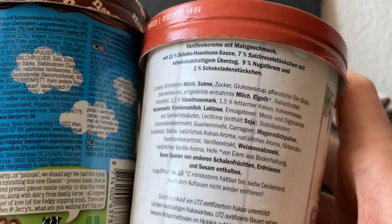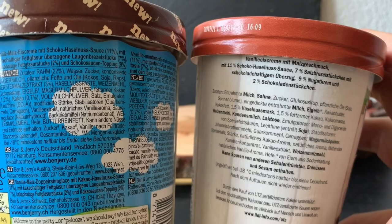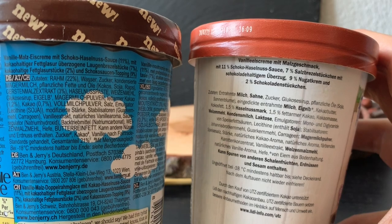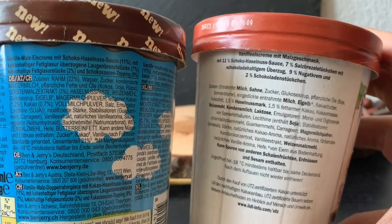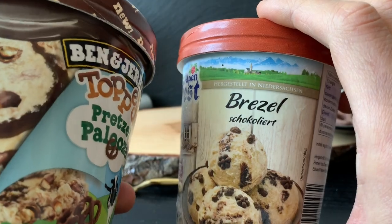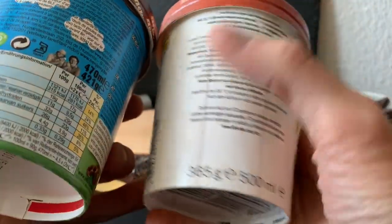The Lidl version looks similar: vanilla ice cream with malt taste, 11% chocolate hazelnut sauce, 7% salt pretzel pieces covered with chocolate nougat cream, and 2% chocolate pieces. From those percentages, it's identical, so it's definitely a fake of the Ben & Jerry's flavor. At first you don't really see that it's topped, but it is — that 'sublime chocolate' label means it is topped with chocolate here.